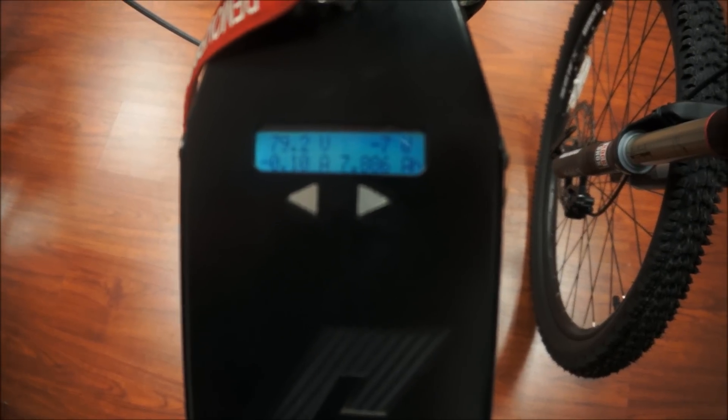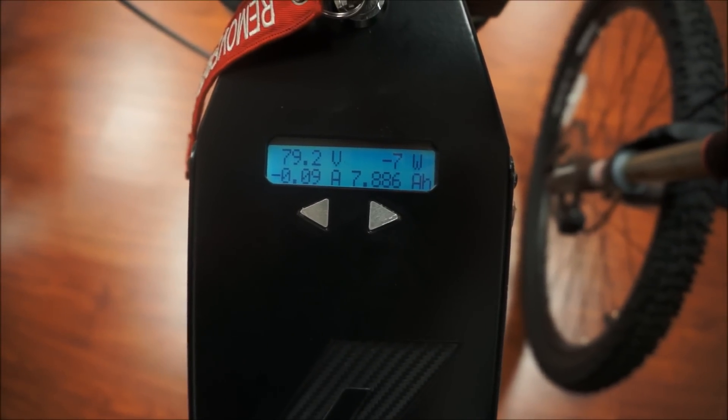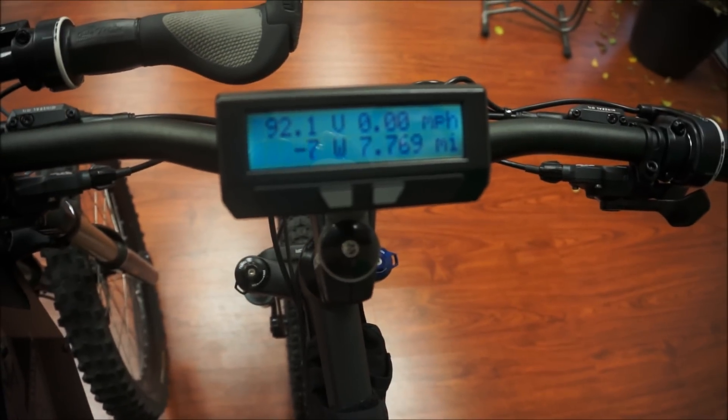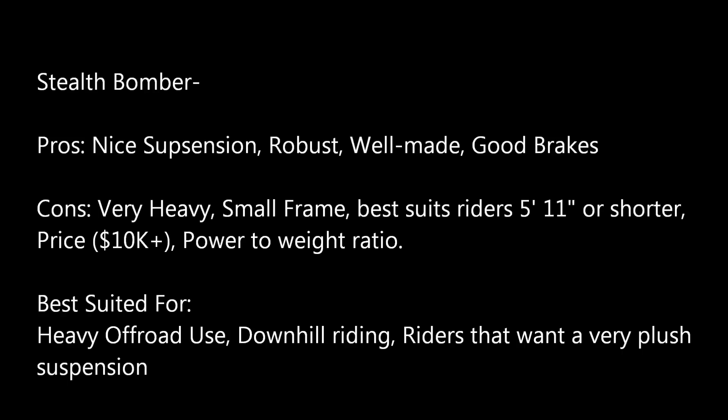This is the Stealth Bomber — we used 7.886 amp hours, and we're at 79 volts right now. This is the XC2 4,500-watt — we used 5.189 amp hours, and we're at 79 volts right now.